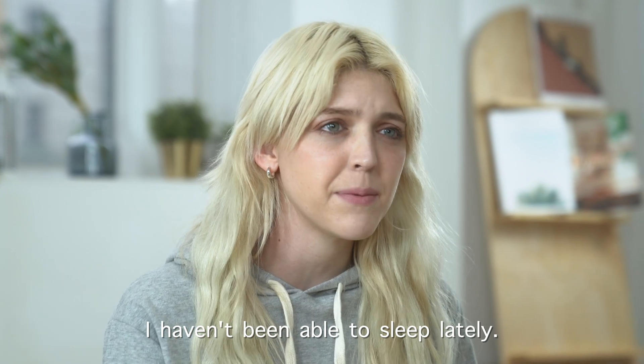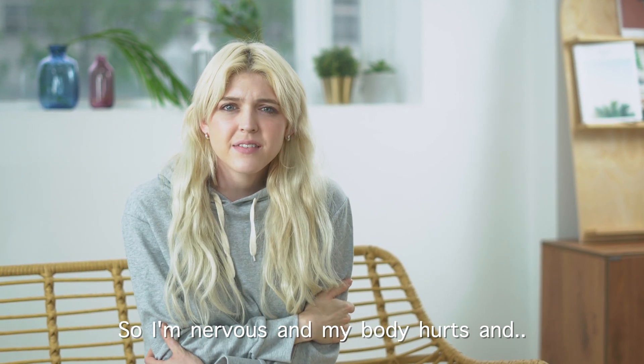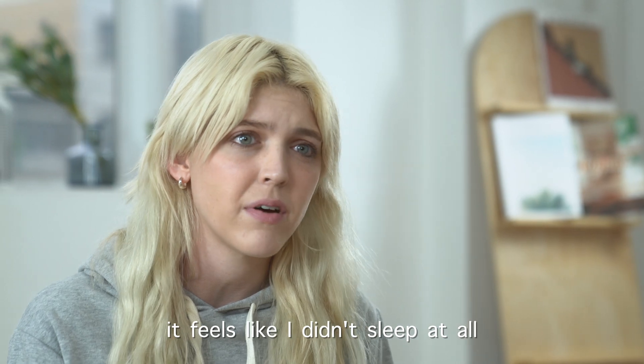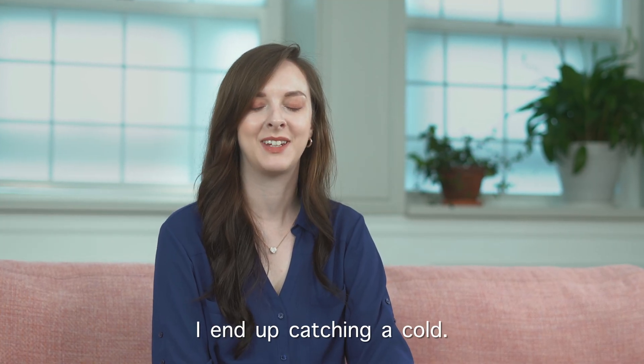I haven't been able to sleep lately, and so I'm nervous, and my body hurts. And even when I do sleep, it feels like I didn't sleep at all. Even if it's a little chilly outside, I end up catching a cold.